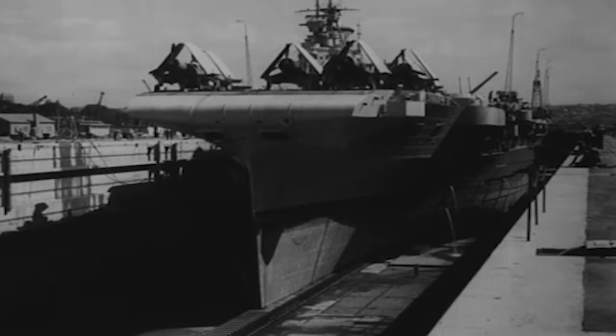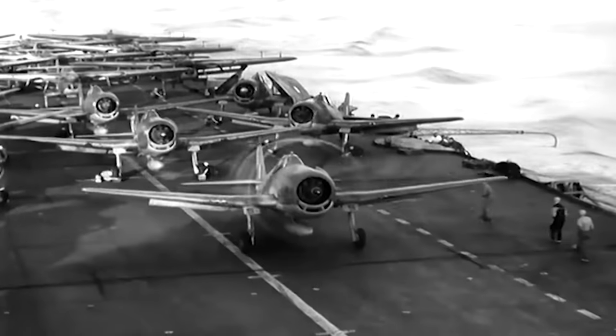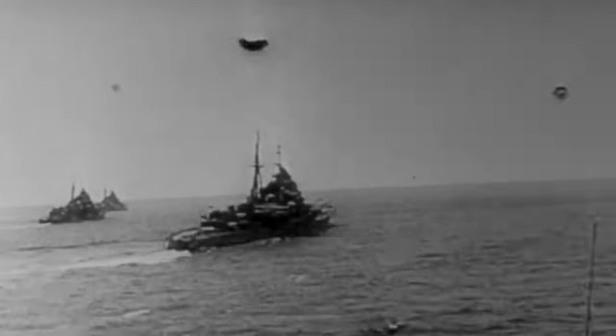As the tide of war shifted, so did her destiny, steering her towards an unexpected future under a new ensign and hosting a different breed of aircraft to face an entirely new enemy.